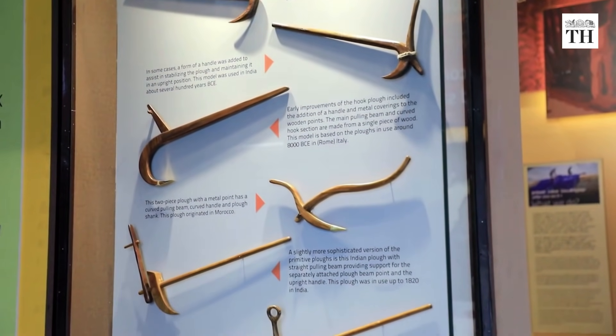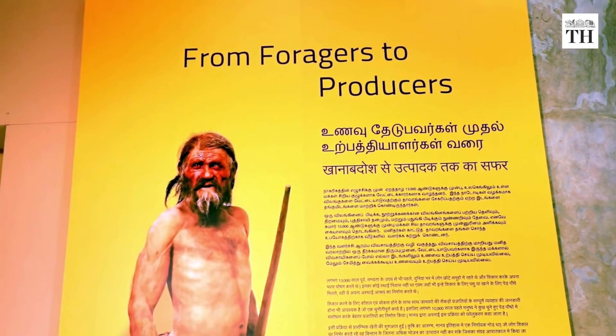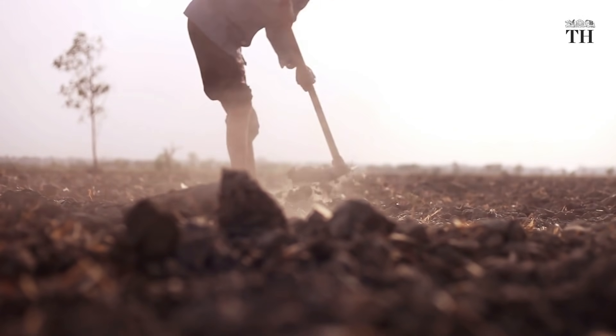The visit begins with a 7-minute video on how humans went from being hunter-gatherers to food producers and the foundation of agriculture as we know it today.